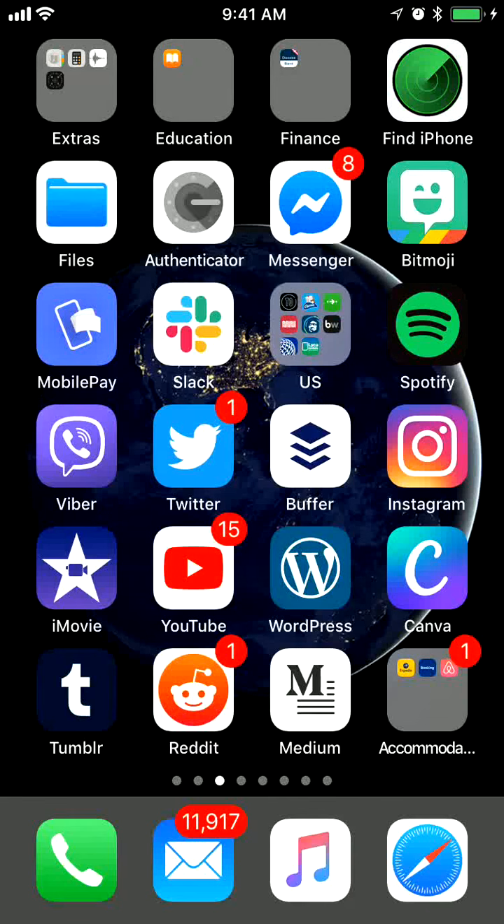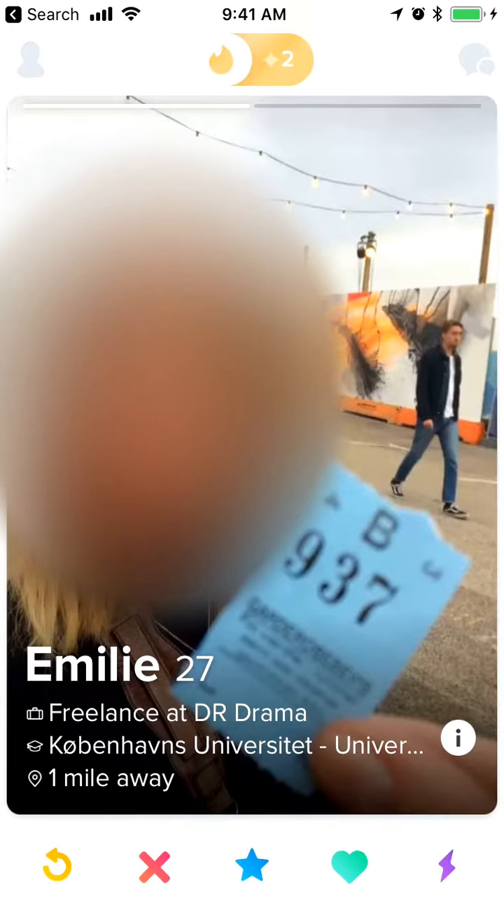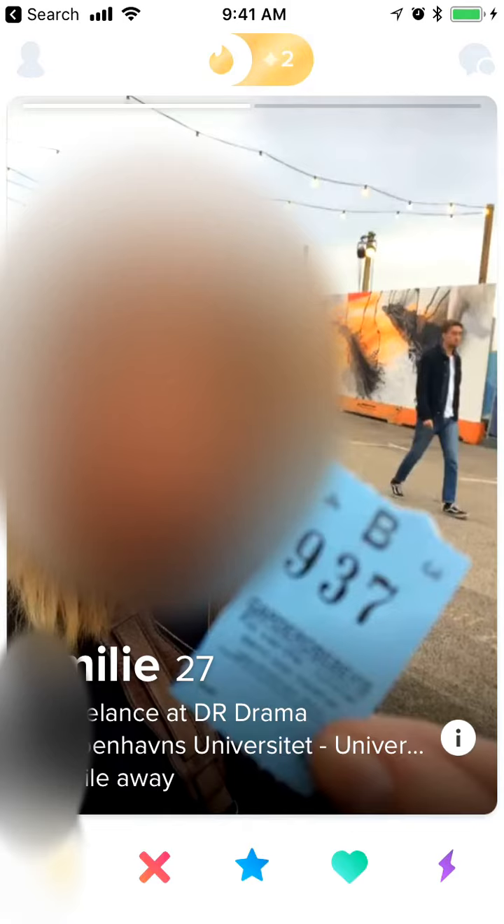Hello everyone, welcome to MrHack.io. In this video I will show you how to hide your age or distance on Tinder. If you go to Tinder, basically what you will see is every time the age and for example one mile away, or like 10 miles away, 50 miles away.